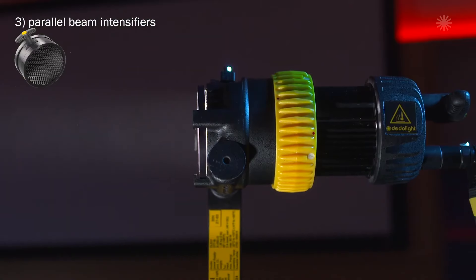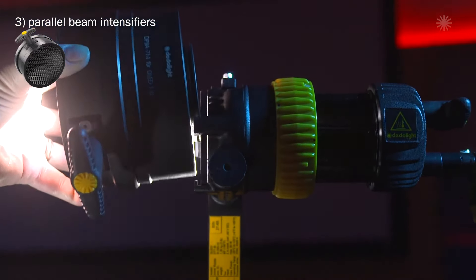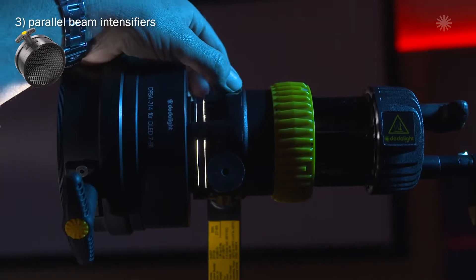Number three: the magic new parallel beam intensifier. That's our latest culmination of optical developments where the focusing lights in their unprecedented spot function — narrow angle — allow precision focus and reach and output like nothing else. Added the clean beam concept: no stray light.